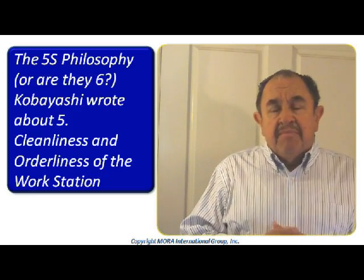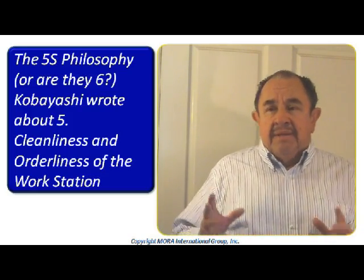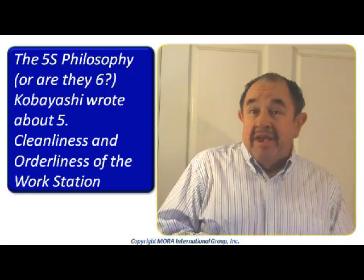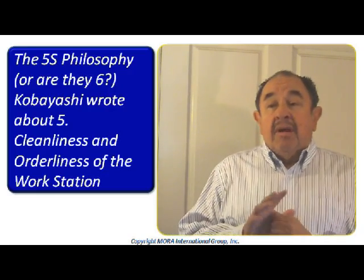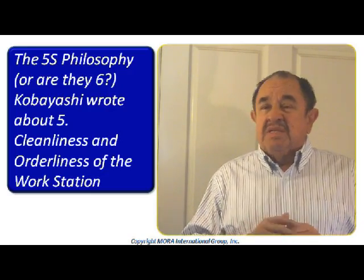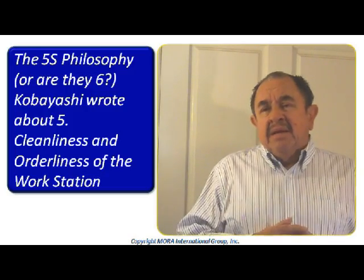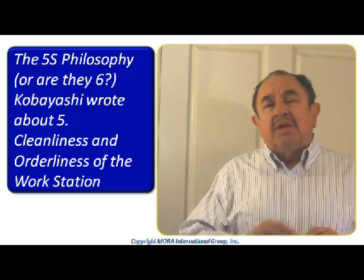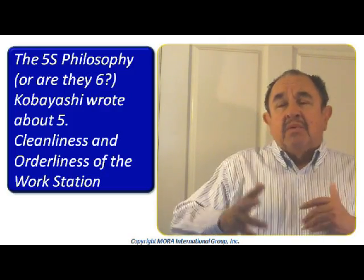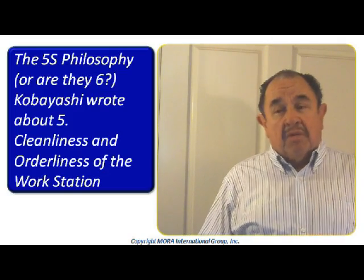And this is very important, very valuable. It's called the 5S, and the person who prepared this, named Kobayashi, he wrote about five of them, but we are going to have actually six — you will see that later. This 5S refers to five different words in Japanese that represent each of the steps that we need to follow in order to implement 5S in our workplace.